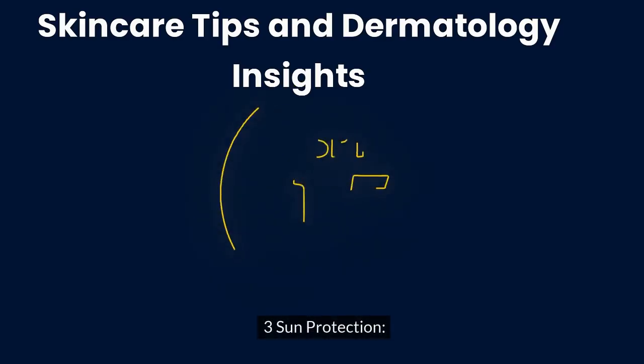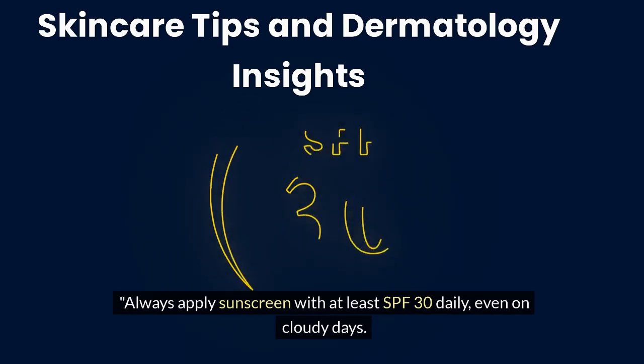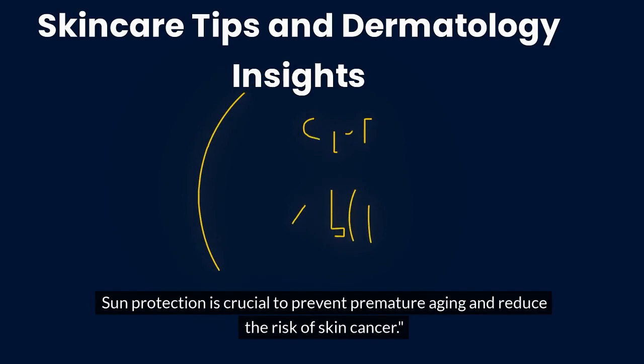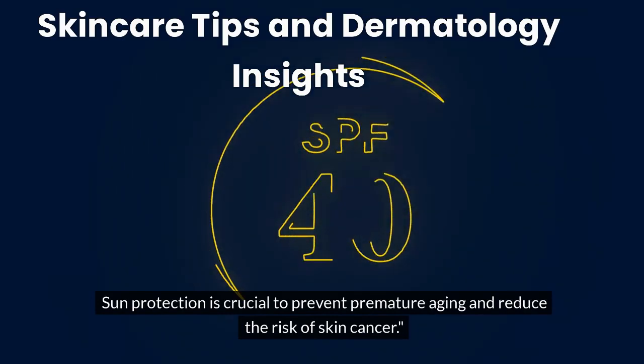Tip 3: Sun Protection. Always apply sunscreen with at least SPF 30 daily, even on cloudy days. Sun protection is crucial to prevent premature aging and reduce the risk of skin cancer.